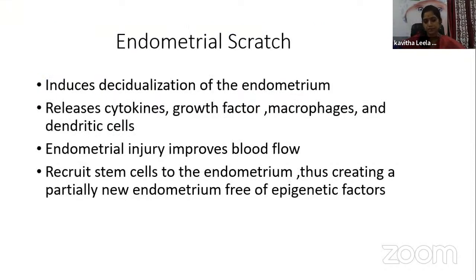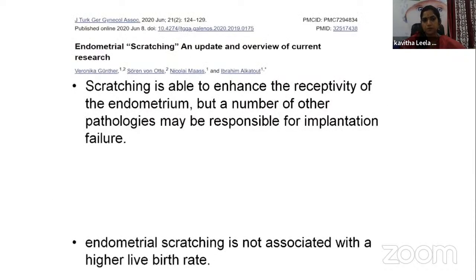Coming to the role of endometrial scratching — this helps thicken the endometrium by inducing decidualization. When small injury is deliberately given to the endometrium, it releases cytokines, growth factors, macrophages, and dendritic cells. This injury improves blood flow and recruits stem cells to the endometrium, creating a partially new endometrium free of epigenetic factors. Scratching studies have found it enhances endometrial receptivity, and it is associated with an increase in endometrial thickness, but it was not found to be associated with higher live birth rates.